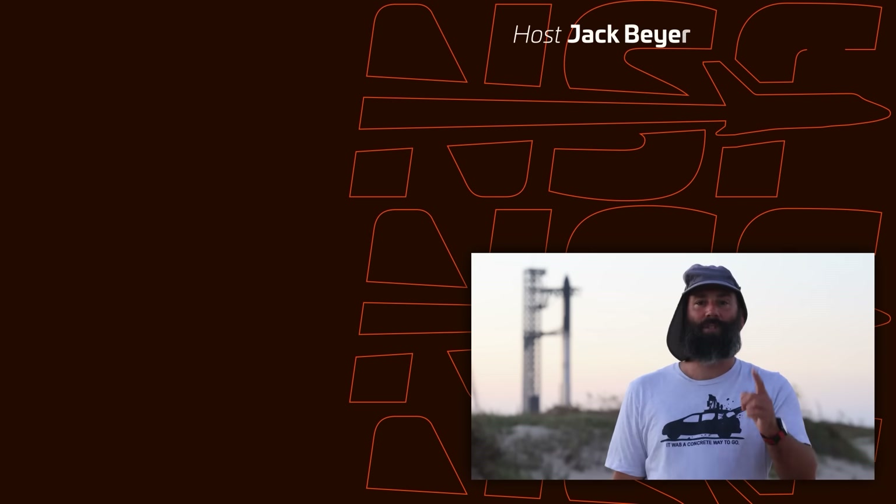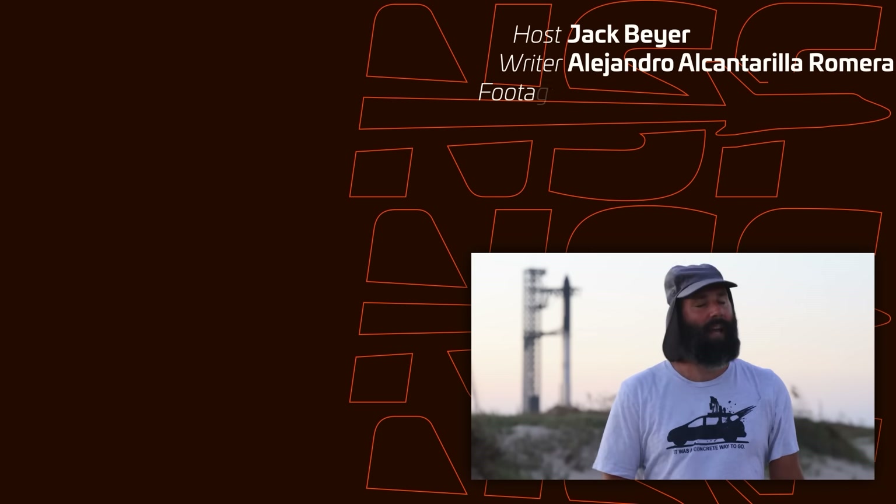That's going to be it for this week. Thanks for watching, and as always, don't forget — be excellent to each other.